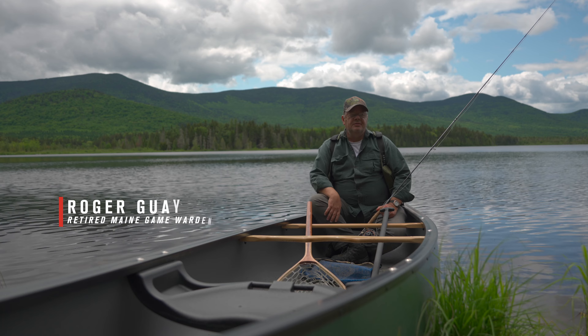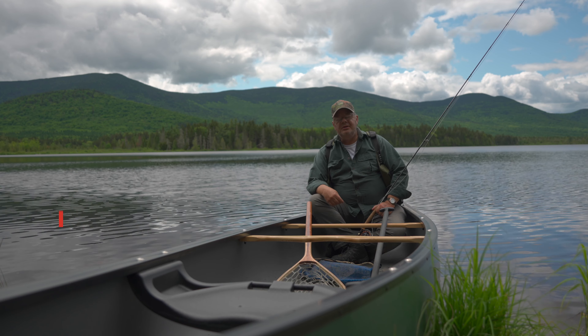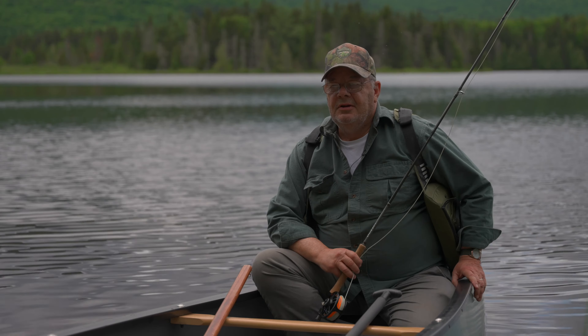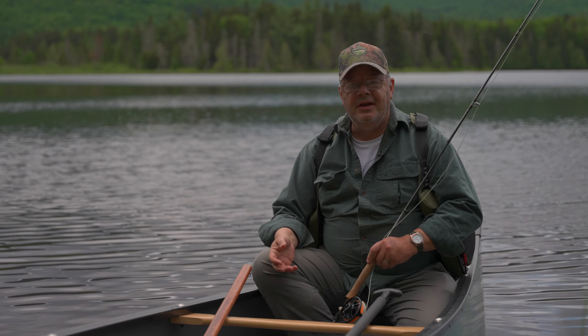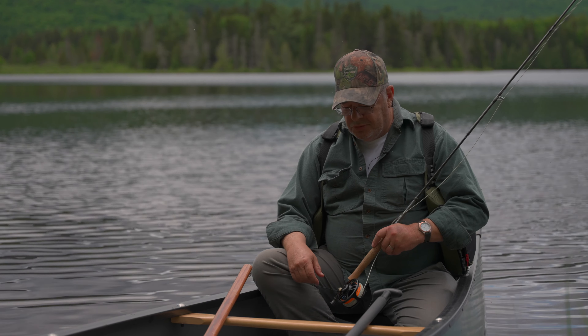My name is Roger Gay. I used to work in this area as a game warden. I'm an avid fly fisherman and I grew up fishing remote ponds like this in Maine. What I've learned over the years is you have to have some basic things, some basic knowledge, and you have to be able to have these to enjoy your time out there.